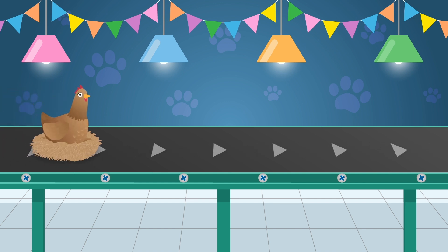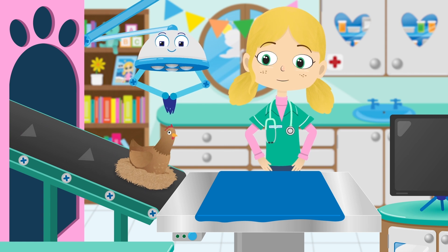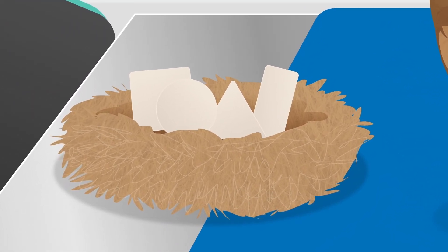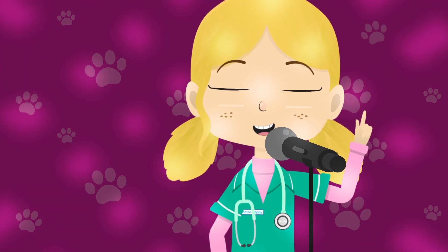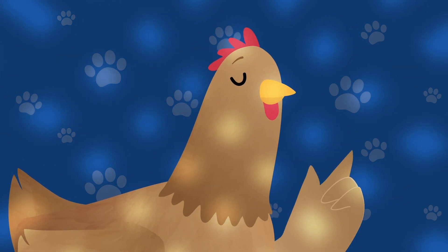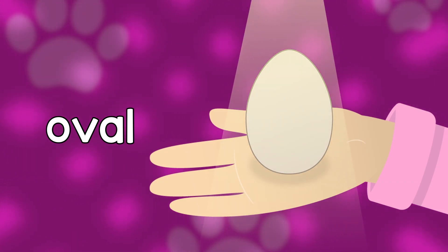Here comes Henrietta the hen! Did you know that hens are omnivores, which means that as well as eating seeds and vegetables, they also eat insects and small animals like mice? Look — Henrietta's laid four eggs but they're all different shapes and sizes, and not at all the right shape for an egg. I think Henrietta has forgotten what shape egg she needs to lay. Robbo, shall we try and remind her? Henrietta hen, what shape eggs have you laid? Square, circle, triangle, rectangle — Henrietta, what's the right shape egg? It's an oval!